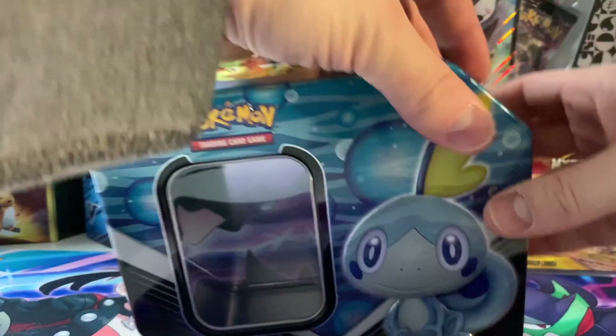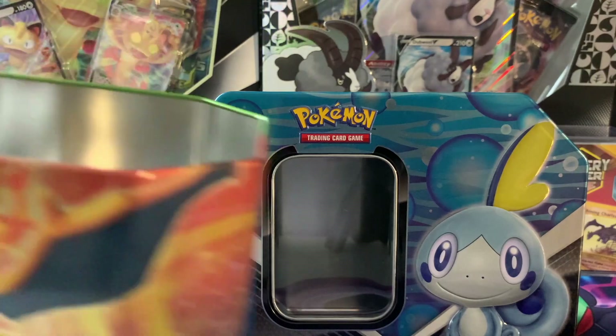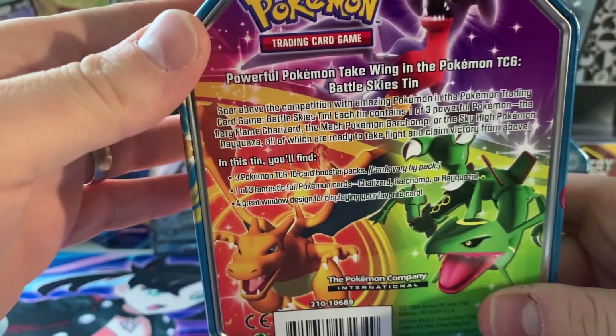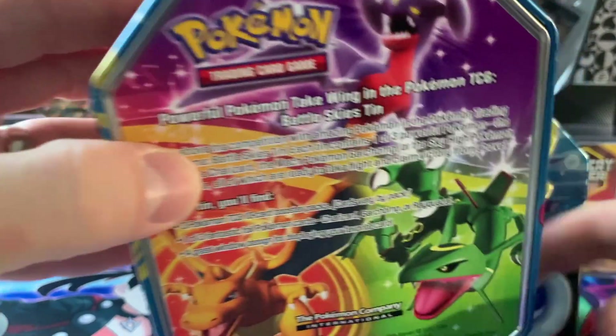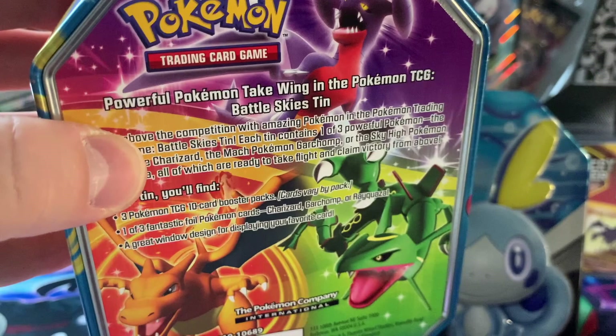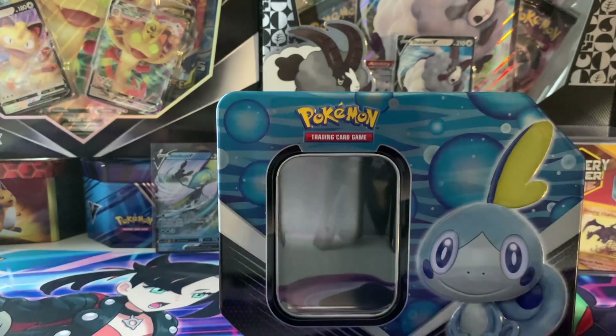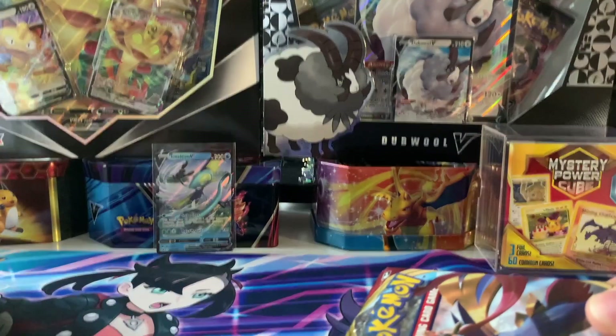It's a nice tin. I like the bigger tins as opposed to these older smaller ones I have — those only had three booster packs, back from like the Platinum days, five or six years ago. I also got some smaller ones recently at Walgreens which had Dragonite and Salamence. Those had four packs, I believe. So five packs for $25 is very generous — that's not a bad deal.